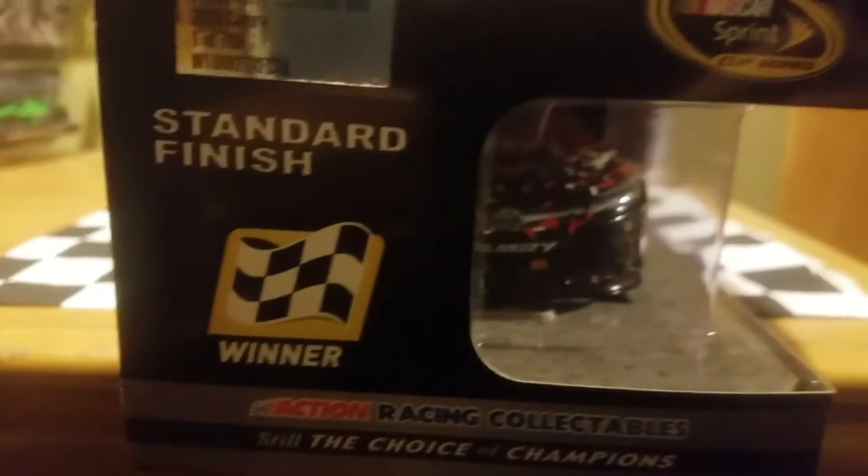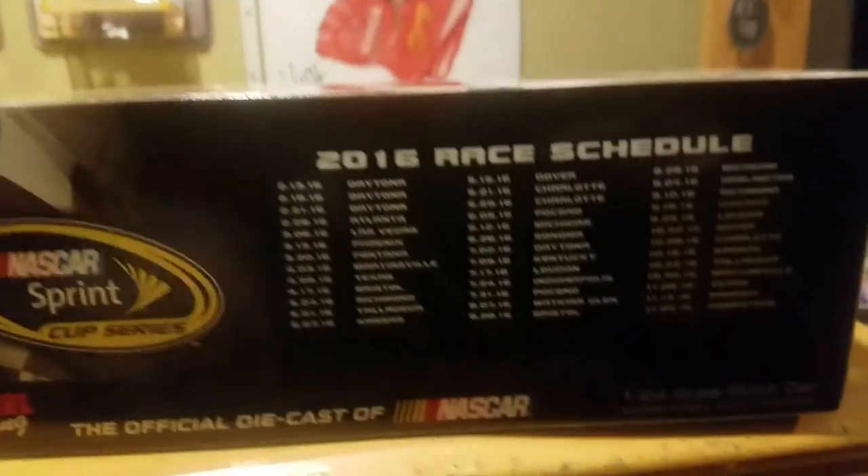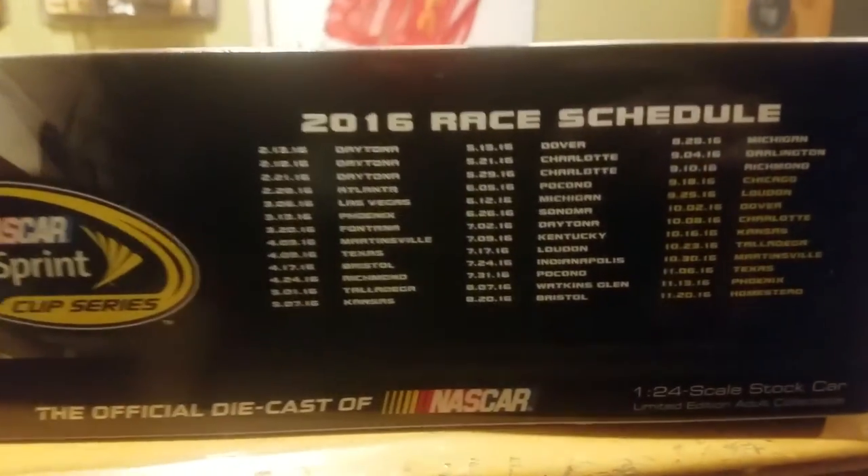As you can see, it's a standard finished car. We've got the race winner sticker, and this is 1 out of 700, which I think the DIN number on this is 41. I don't really review the box too much, but I should take a look.